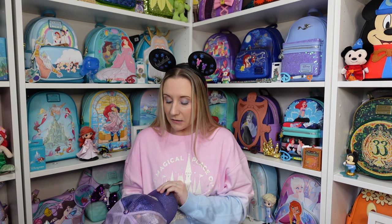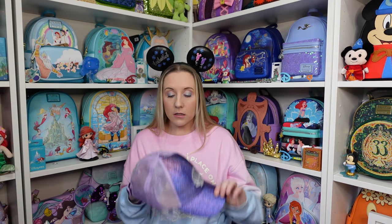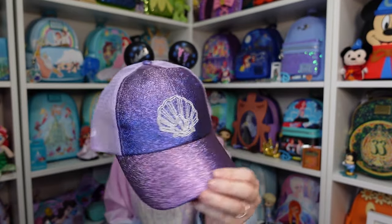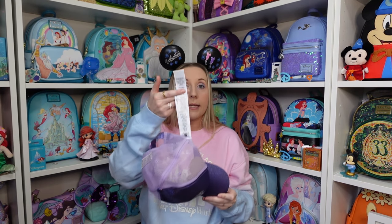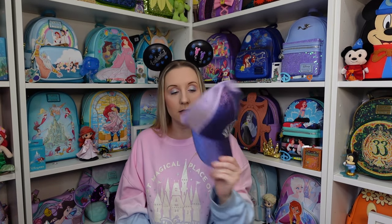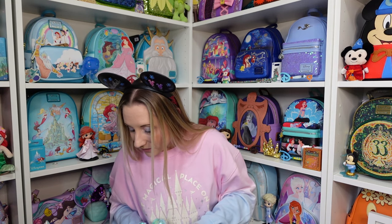I am not the biggest fan of hats — I feel like my head shape doesn't always suit them — however, Ariel hat! Look at her, she's beautiful, she glitters and she's purple. I'm going to take out the obscenely long tags. It says 'Ariel' on the back just there as well. So I now have a lovely Disney hat to wear when it's sunny outside. I feel like purple suits me so it's fine.